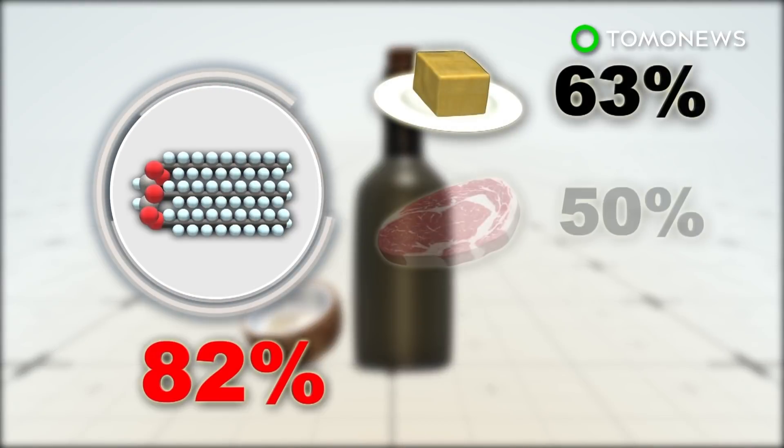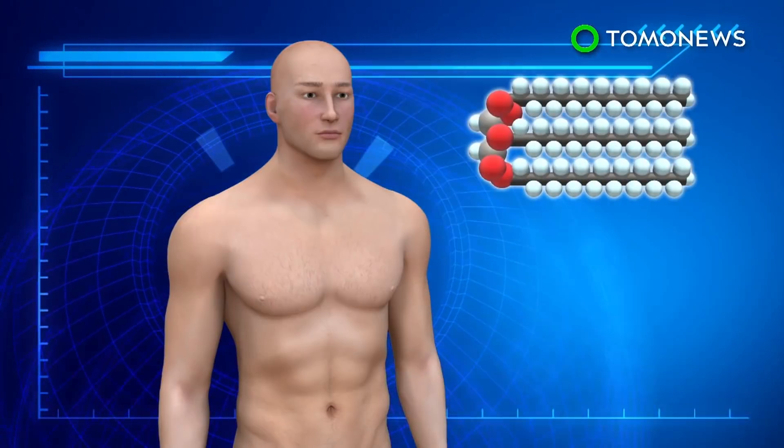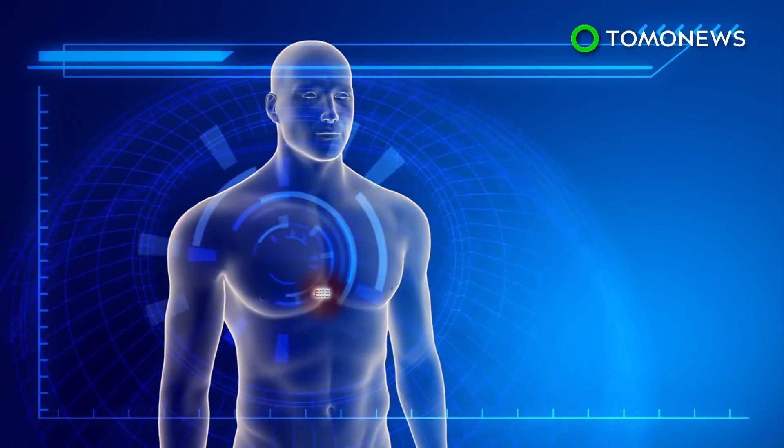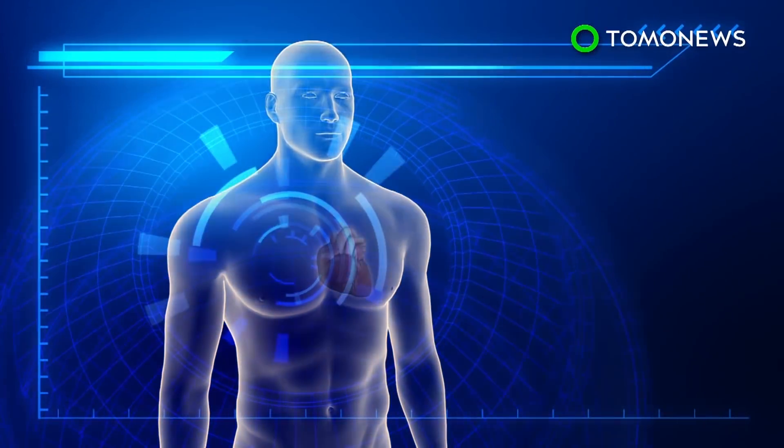Its saturated fat content is 82%, higher than butter, beef fat, and pork lard. Saturated fat has been linked to low-density lipoprotein, which is bad cholesterol that can build up in the arteries and increase the risk of heart disease.